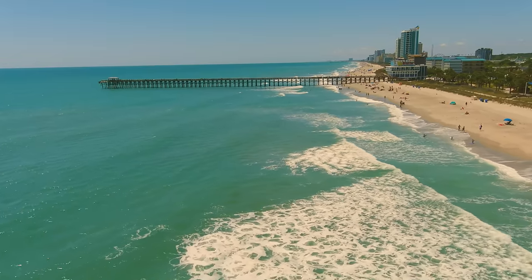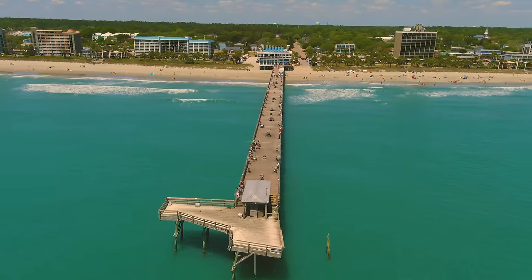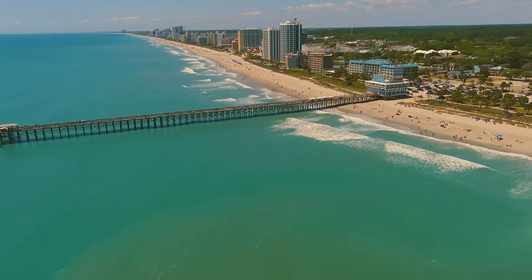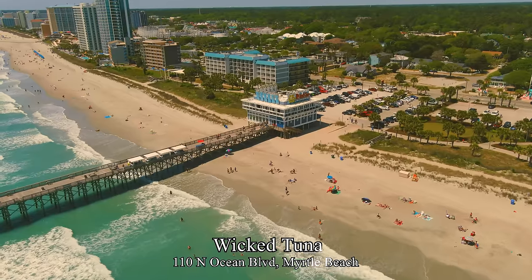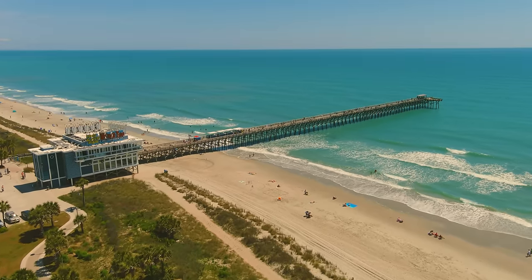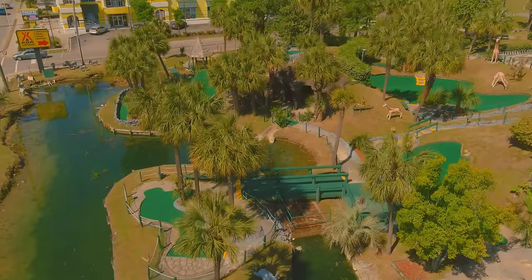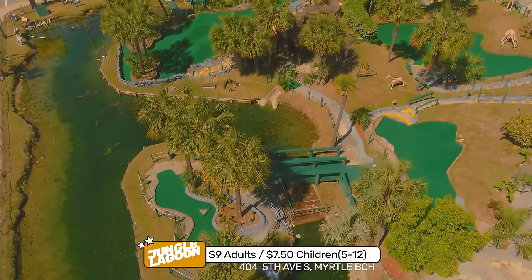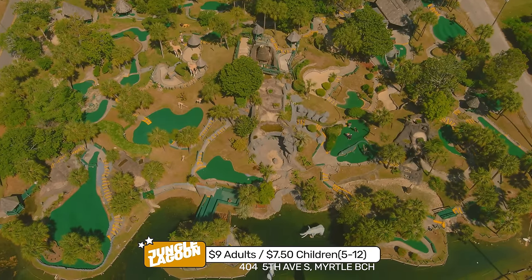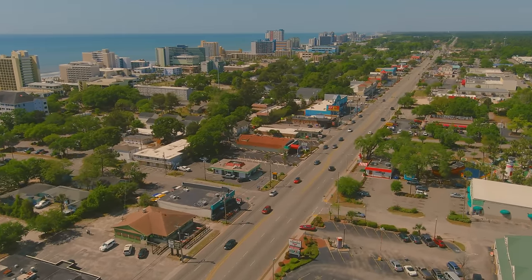The 2nd Avenue Pier was recently renovated after being damaged by Hurricane Matthew in 2016. The end of the pier is still closed but the rest is open and great for fishing. The Wicked Tuna, a highly reviewed chain restaurant with seafood, steaks, and sushi, is located at the base of the pier. Our last mini golf is Jungle Lagoon, located next to the KOA — $9 for adults, $7.50 for children 5–12.